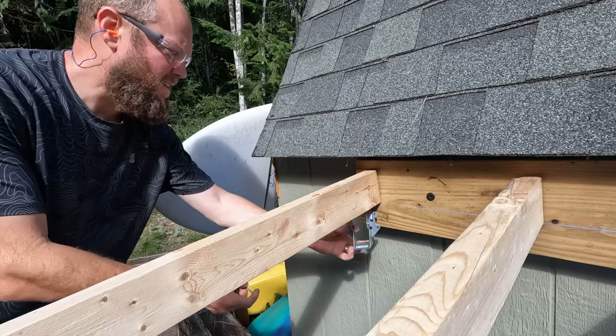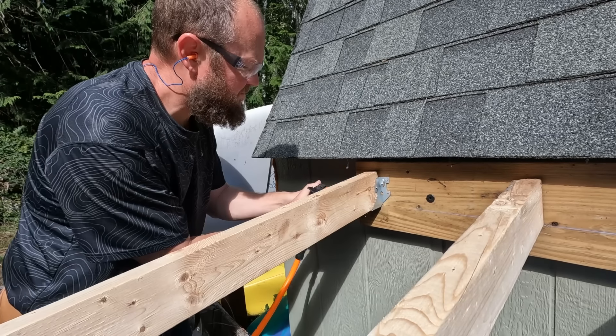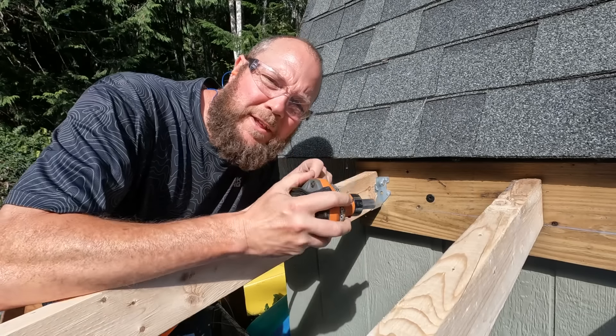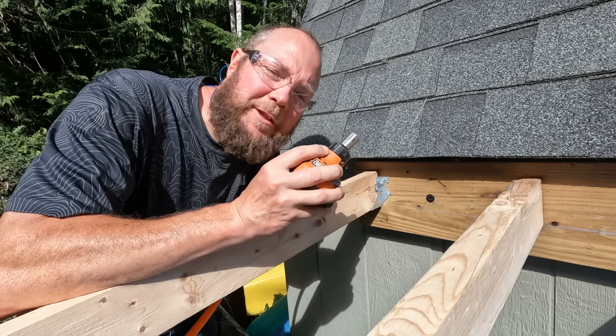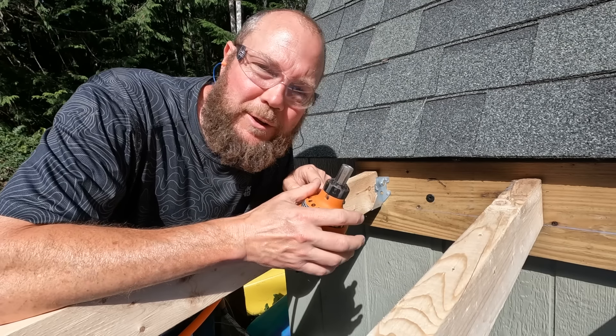Yesterday I got all of the 2x4 rafters for our little overhang in place and got the post and the beam in. This morning I ran to Home Depot, picked up all of our metal roofing, and just got the delivery of the joist hangers. I'm going to get those joist hangers put in and then get some of that metal roofing on top — this project is almost done. For anybody that is building decks, I highly recommend a palm nailer. They're fun to use and way more efficient than using a hammer.